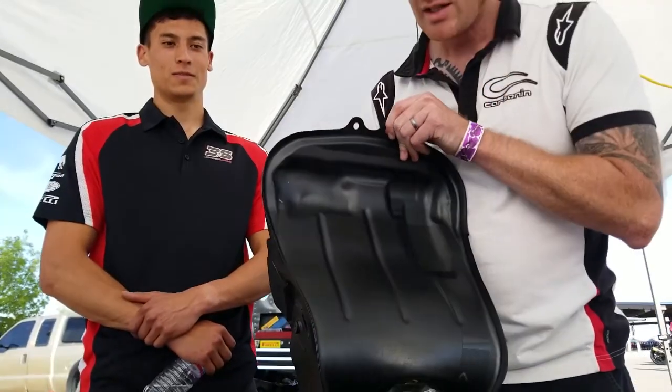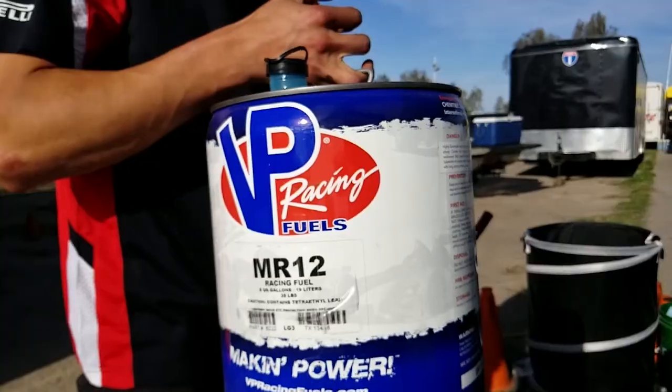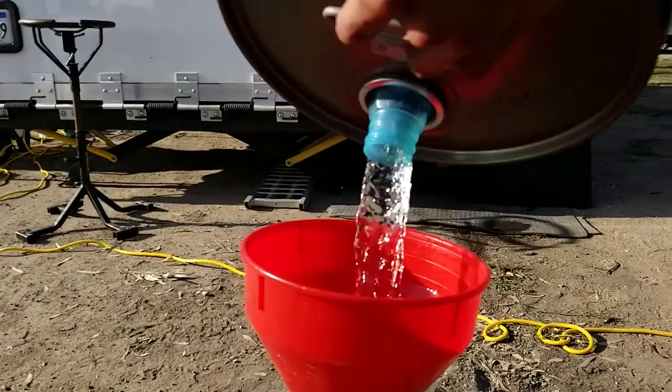As you can see, the gas tank doesn't have any heat shield material on it. Jason's using some pretty expensive race fuel. Why would we want to keep that cool?